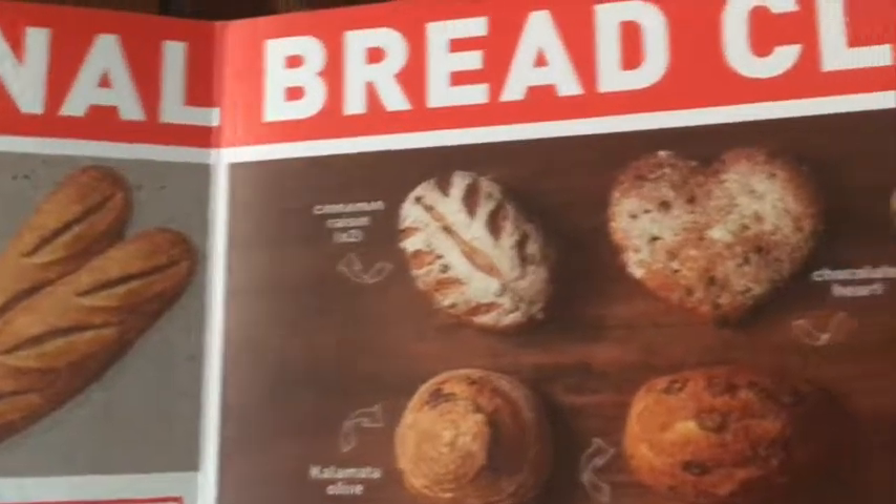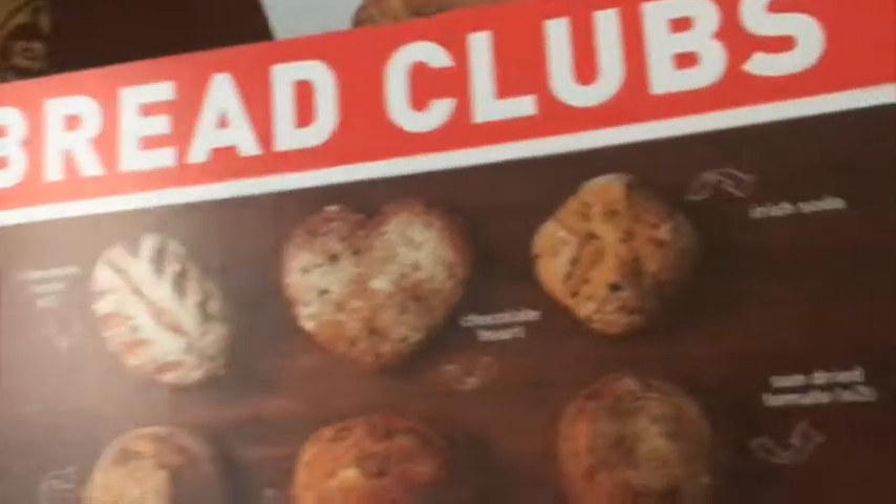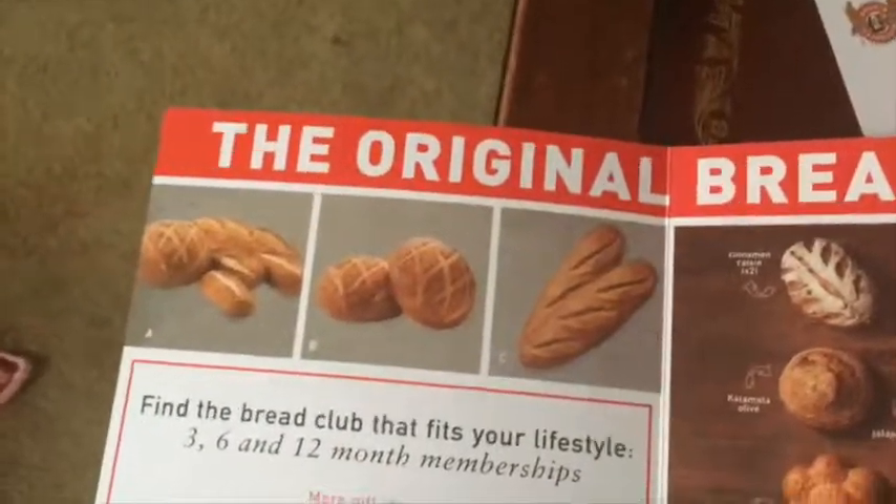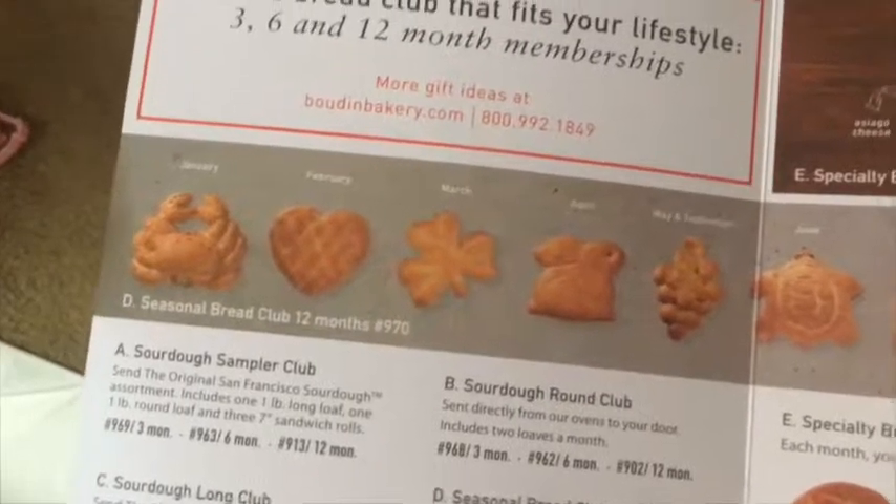Besides getting the bread, we also got these little inserts advertising different types of bread that they sell. They have cinnamon raisin, chocolate heart, Irish soda, sun-dried tomato, challah, Asiago cheese, Kalamata olives. They're known for being sourdough. And there's actually a little guide here of different breads that you get through the month. This month we got the crab.